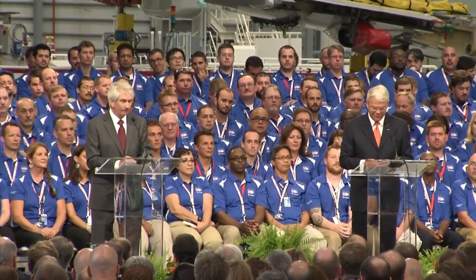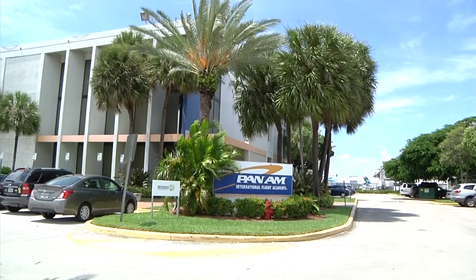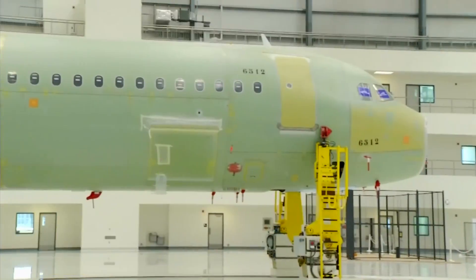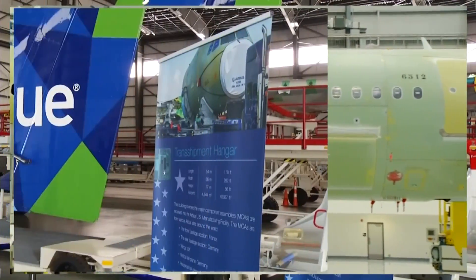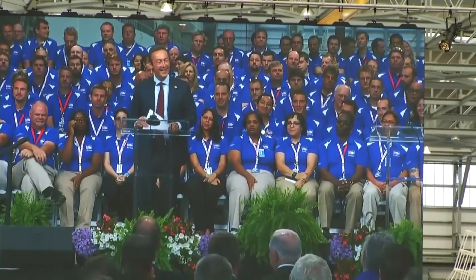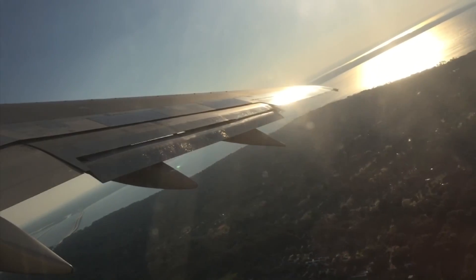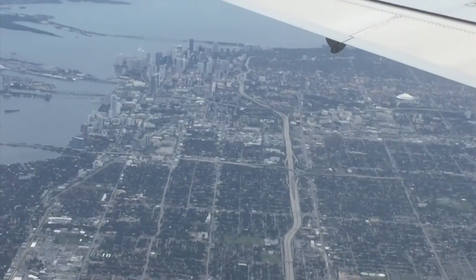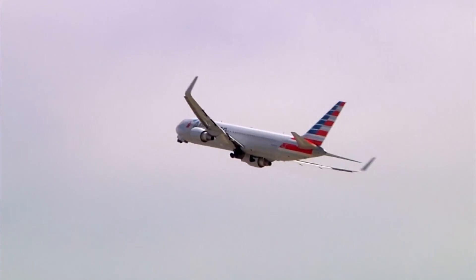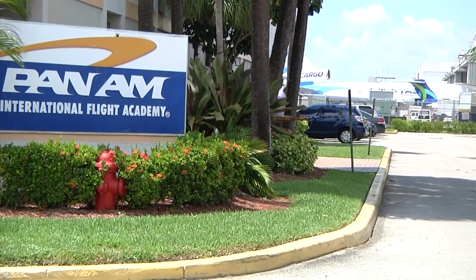I traveled to Miami to find out how one business is meeting the demand for training new pilots for the A320. Airbus will soon be cranking out four A320 or A321s a month from its Mobile assembly line — good news for Airbus, Mobile, and for airline pilots who want to fly them. My destination: Miami International Airport.